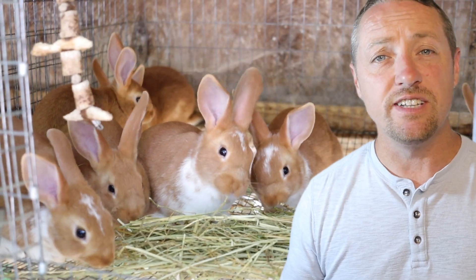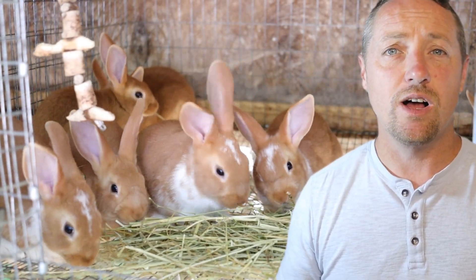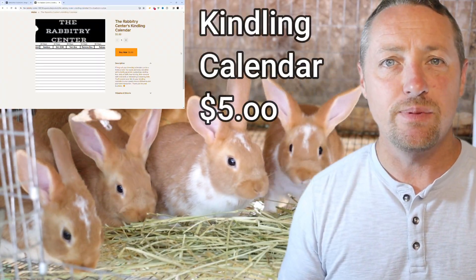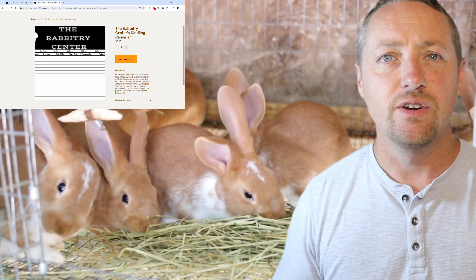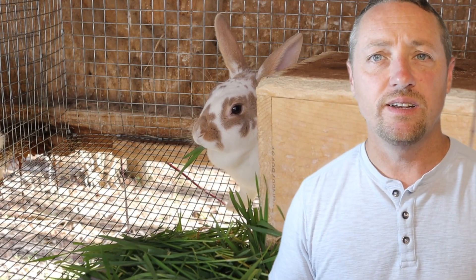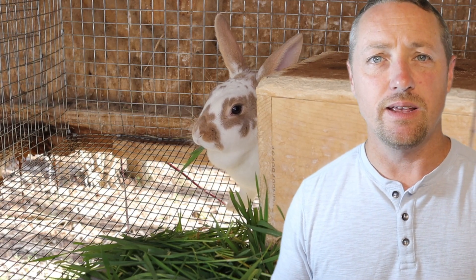Why even use artificial insemination? Genetic improvement — AI allows a breeder to select the best genetics even from distant or hard-to-access bucks. It also prevents injury and helps in planning your breeding schedules, ensuring that your does get pregnant at the desired time, which is crucial for managing a large productive rabbitry. It can also reduce risk when it comes to mating rabbits with significant size differences.